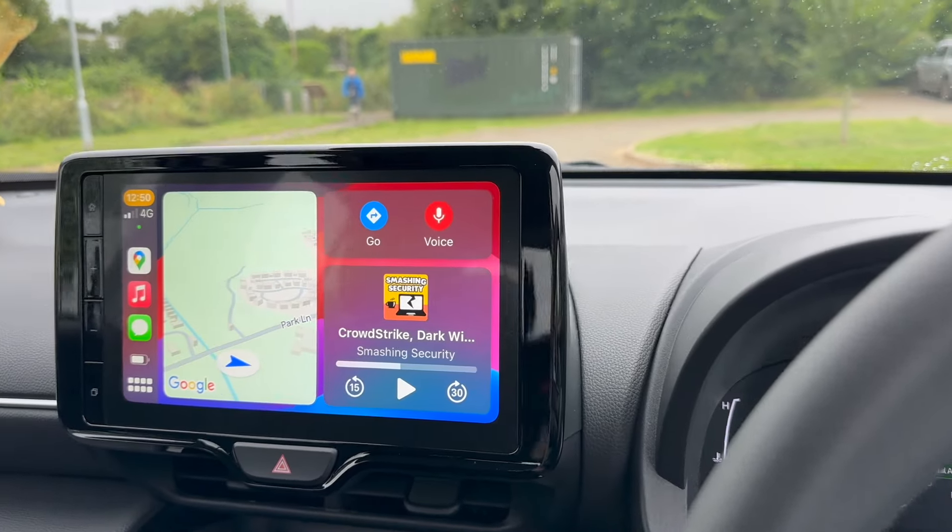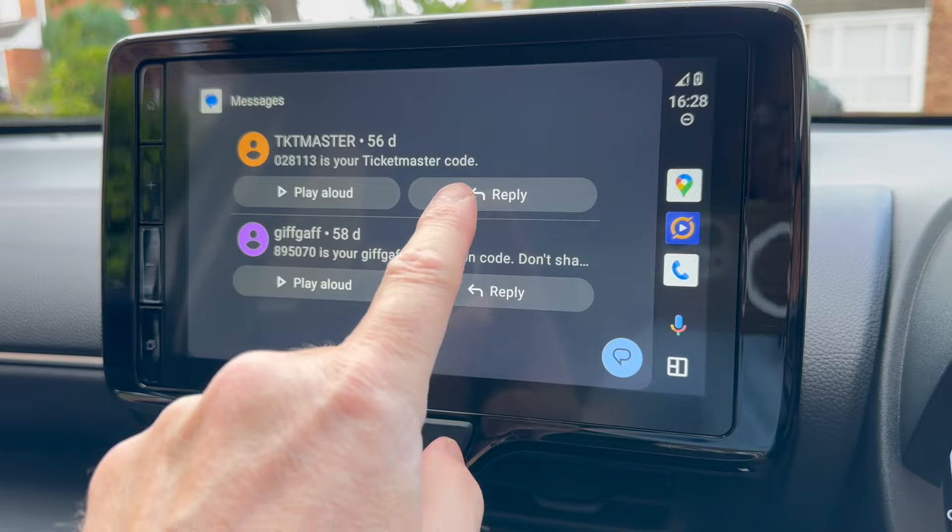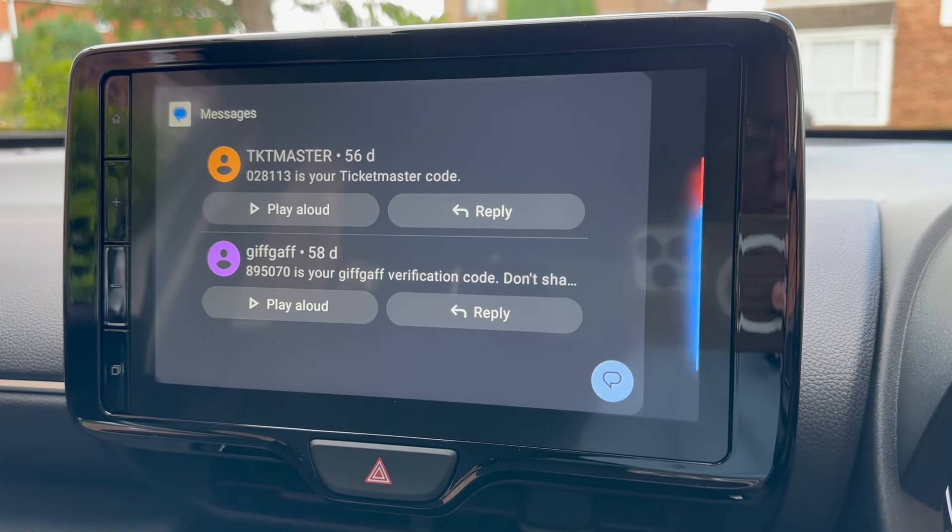Both CarPlay and Android Auto offer a dashboard bringing the core data together on one screen — typically showing the next navigation instructions, playback controls for whatever's playing, perhaps a messaging count or suggested next destination. From the dashboard you can swipe from side to side, launch the compatible apps and control them just as on a very large-fonted phone or tablet.